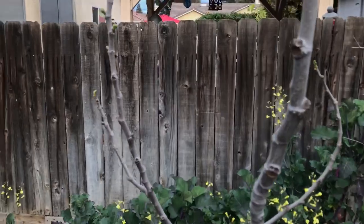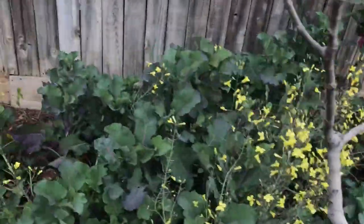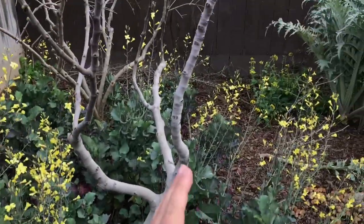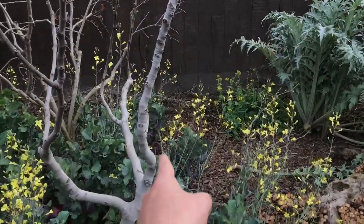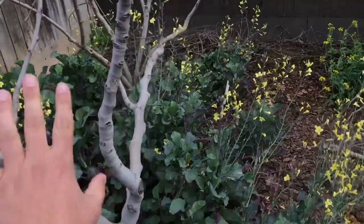This in front of me is a Kadota fig. I pruned it — as you can see it was starting to grow like this, so I pruned it right there. You set the line of the cut and let it grow that way.